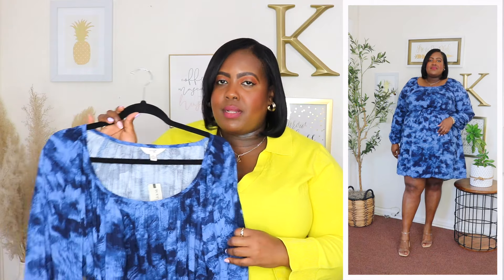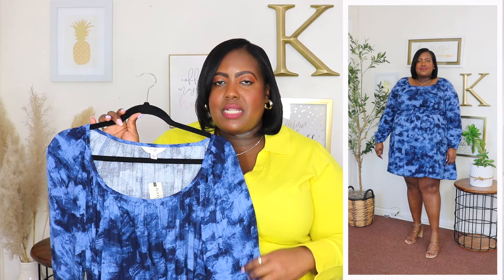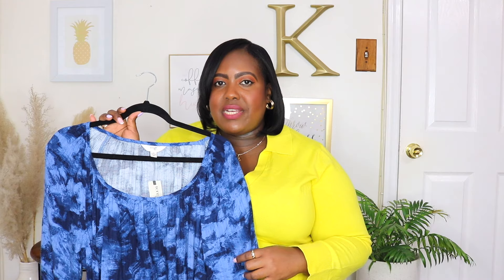It's very lightweight and breathable. You could style this with heels, sneakers, or sandals — you could dress it up or dress it down for the spring season, and this would also be perfect for Easter.